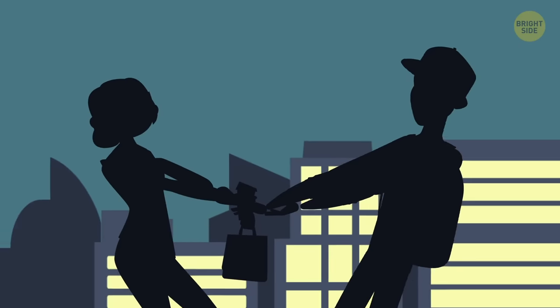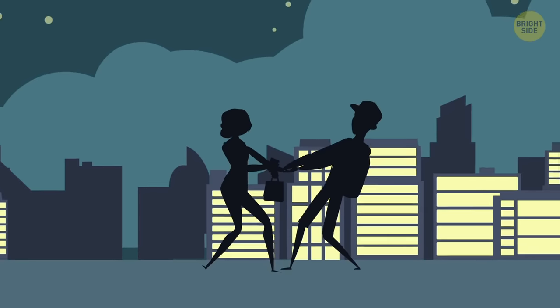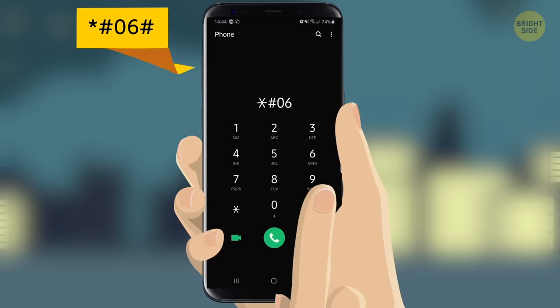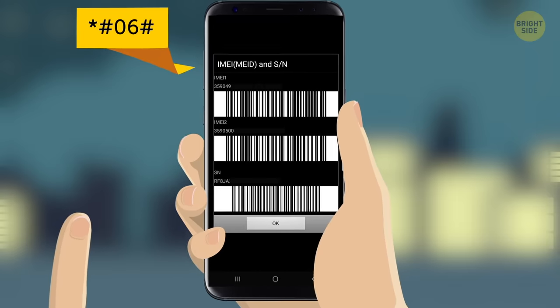Even worse than a bad connection is when your phone gets stolen. In that case, you have to access the IMEI number to block your phone remotely. This will bring it up instantly.